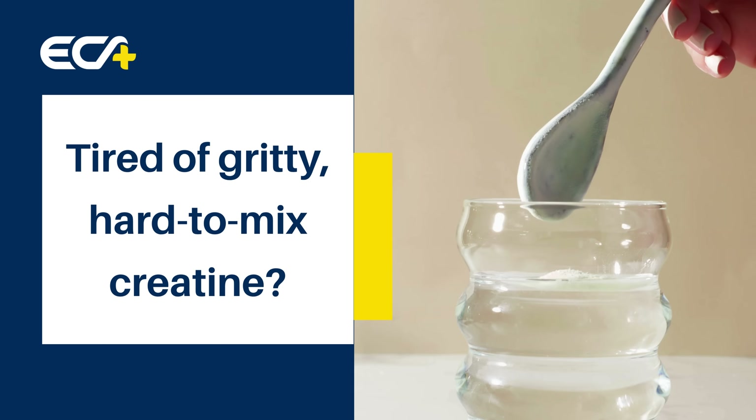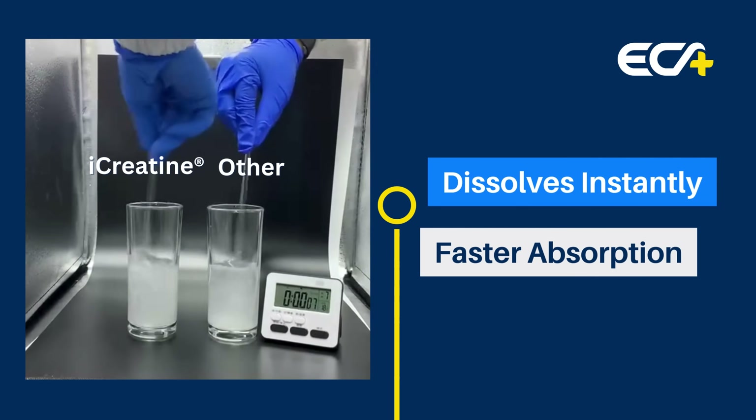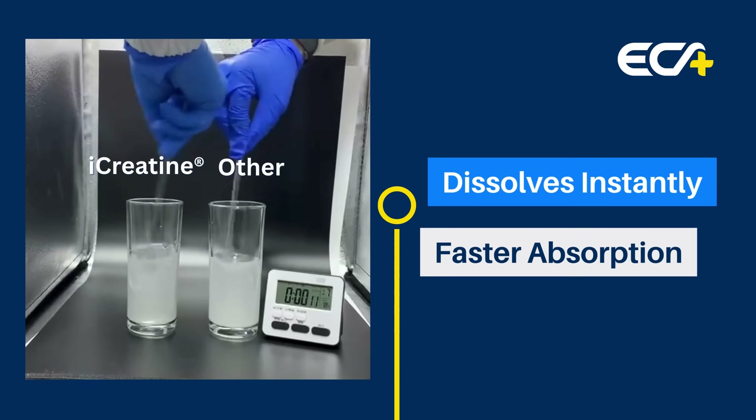Tired of gritty, hard-to-mix creatine? iCreatine is the next generation of instant creatine monohydrate from ECA Healthcare. It dissolves instantly, absorbs faster, and delivers real results.